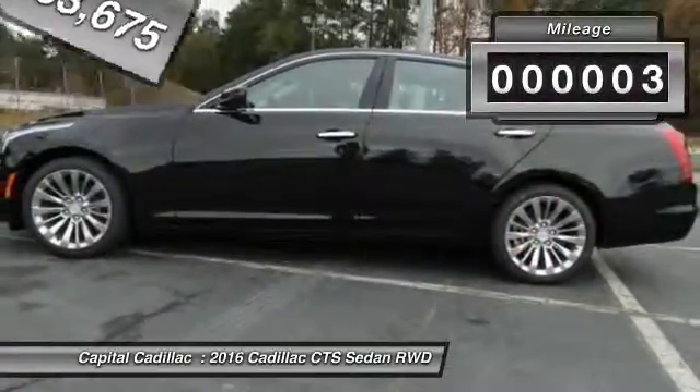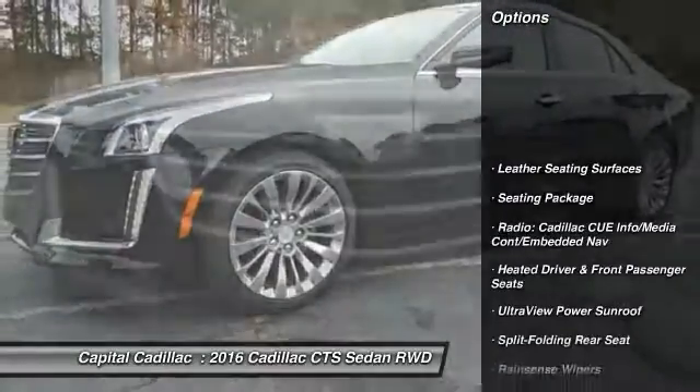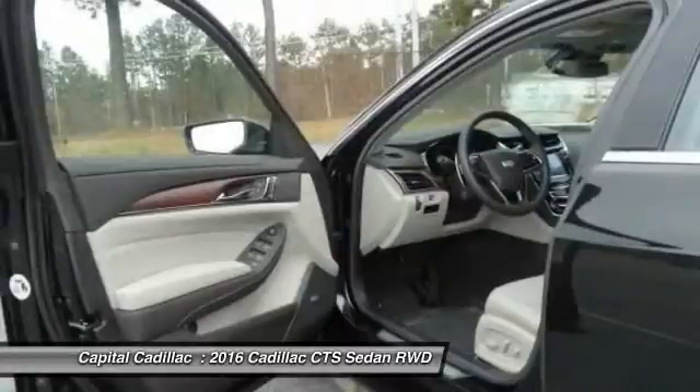This vehicle has less than 100 miles. Here are some of this vehicle's great options: traction control, navigation system, power passenger seat, leather-wrapped steering wheel, dual airbags, air conditioning.